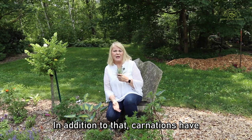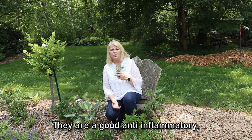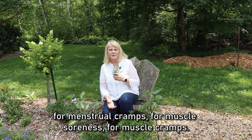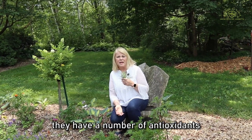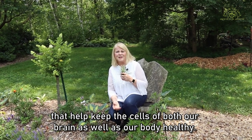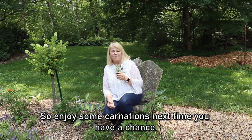In addition to that, carnations have some great medicinal properties. They're a good anti-inflammatory. People use them as an herbal remedy for menstrual cramps, muscle soreness, and muscle cramps. They're also good for our brain and our body because they have a number of antioxidants that help keep the cells of both our brain as well as our body healthy. So enjoy some carnations next time you have a chance.